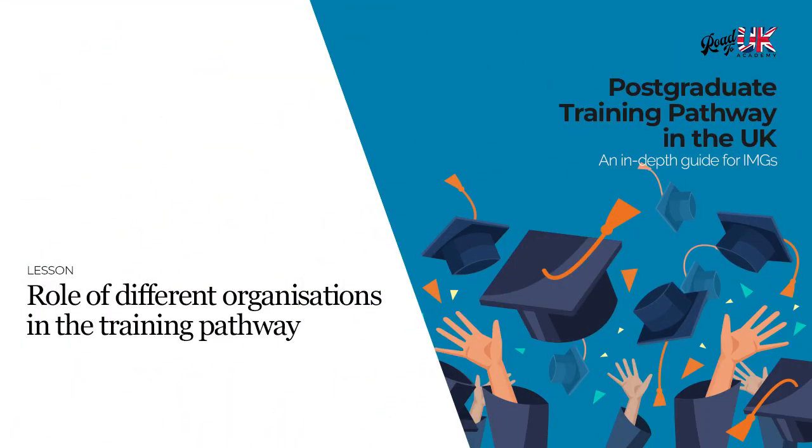When you start out as a trainee in the NHS, you'll hear a lot of names being thrown around — stuff like GMC or General Medical Council, or the Royal Colleges, or LETB or deaneries — and it can be very confusing to really understand what their roles are and how they affect you in your day to day.